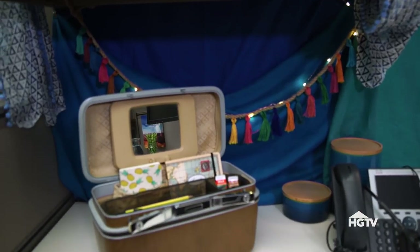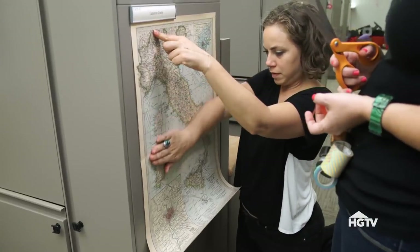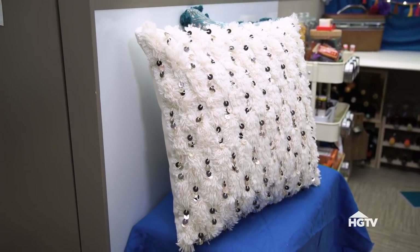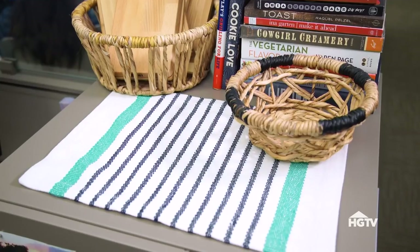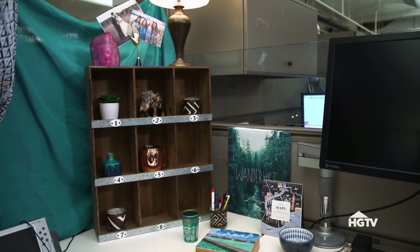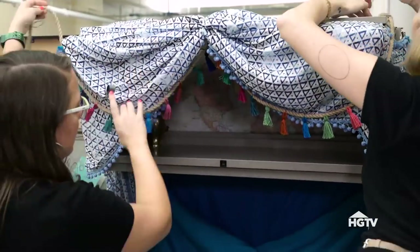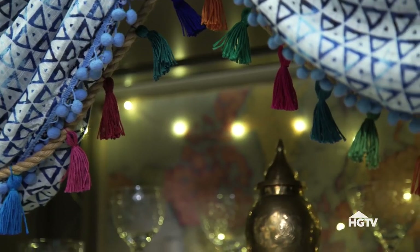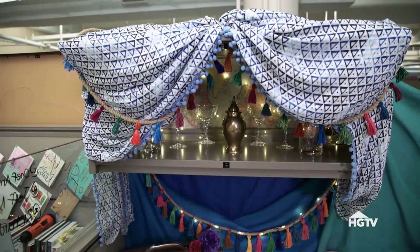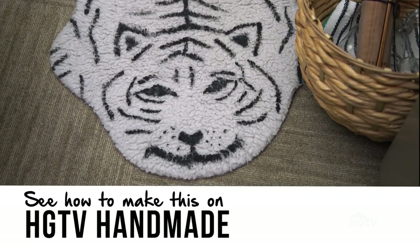Create a travel theme by bringing in a vintage suitcase and art that speaks to wanderlust. Bring in touches from around the world in patterns and textiles like Moroccan wedding pillows, Turkish placemats, and woven baskets. Display travel souvenirs in a vintage or rustic crate. To take the travel theme to the next level, I'm taking a printed scarf that has pom poms on it already and creating a tinted look with clips. I handmade a tassel garland and peppered them around the space, and I hand printed a rug to look like tiger skin.